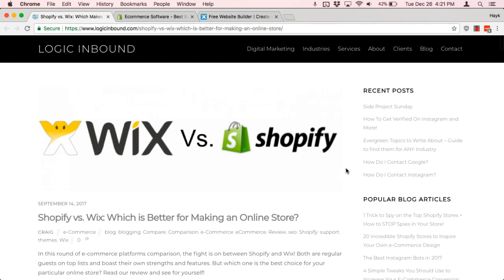Hi there, this is Heik from Logic Inbound, and I'm here to tell you Shopify versus Wix — which one is better for making an online store. This is going to be a quick summary of our in-depth article talking about the pros and cons of Shopify versus Wix, but hopefully it should help you decide on which e-commerce platform to use.